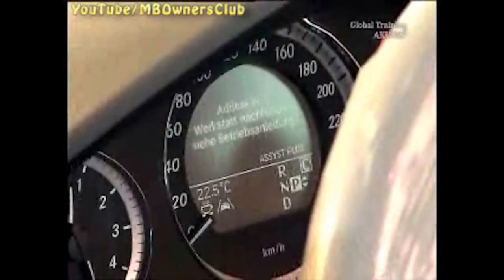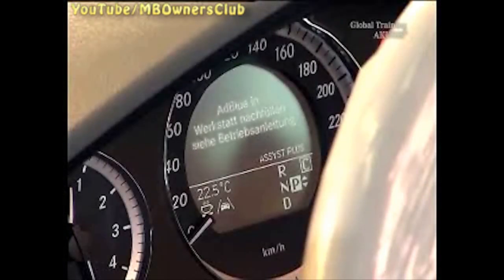The warning begins with the announcement to visit a workshop. At this time, the AdBlue supply lasts for another 800 km. As of now, the remaining kilometers are shown. With zero remaining kilometers, the vehicle can no longer be started.